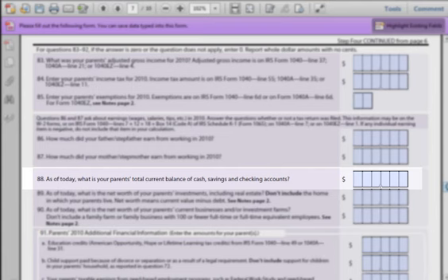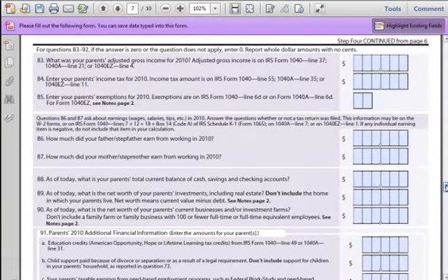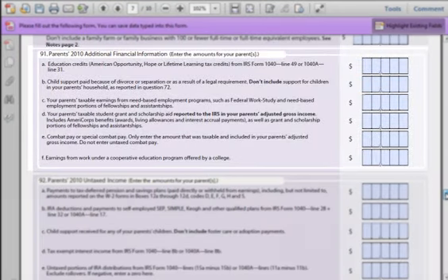Question 88: Simply asks how much your parents have in their bank accounts and cash — just total that up. Question 89: This question can be tricky since your parents may have many investments. To get an accurate value, you can contact their accountant or total up the estimated value on paper. Take into account any properties they own outside of the home and any stocks they may own. Question 90: It is sometimes hard to value a business — the easiest way is to contact their business accountant. Questions 91 and 92 deal with other types of income your parents may have received. Make sure you have their tax returns handy.